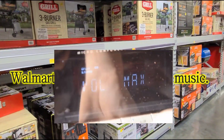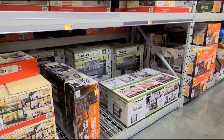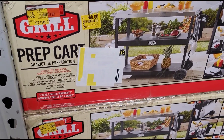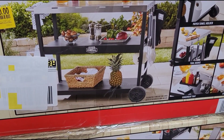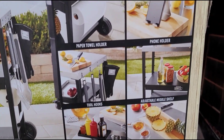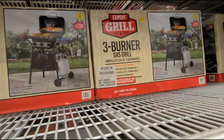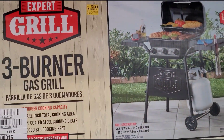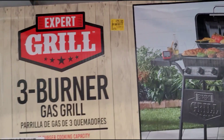Okay guys, I'm here in the grills section. You need to keep an eye on these because the prices are dropping. Like this one here — this prep cart for $80, was $97. And this three-burner gas grill for $75, was $97.